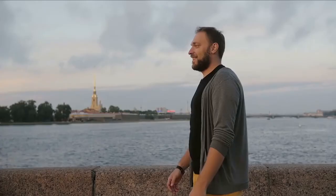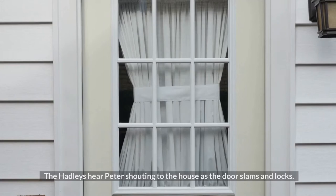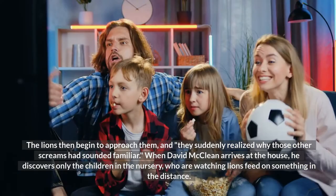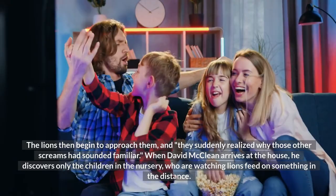The Hadleys are getting ready to leave when they hear Wendy and Peter calling to them. They rush into the nursery, only to find the same veldt scene with the lions staring at them. The Hadleys hear Peter shouting to the house as the door slams and locks. The lions then begin to approach them, and they suddenly realize why those other screams had sounded familiar. When David McLean arrives at the house, he discovers only the children in the nursery, watching lions feed on something in the distance.